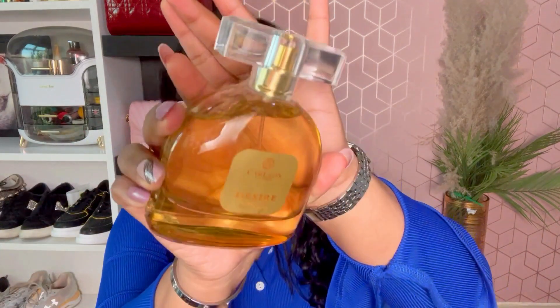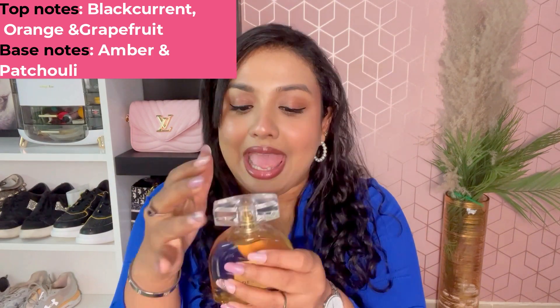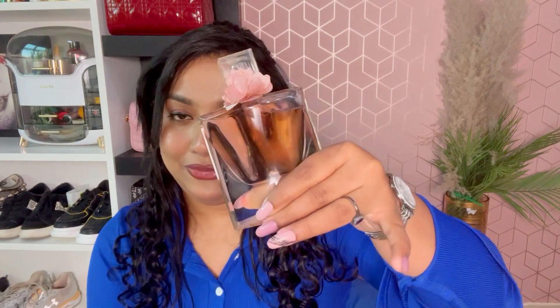Next I have the Carlton London Desire Oud Perfume — this is the gold edition. It actually came with a fragrance mist in a gift set. This one feels a little musky and I think it's perfect for daytime and evening — a fragrance you can wear any time of day.